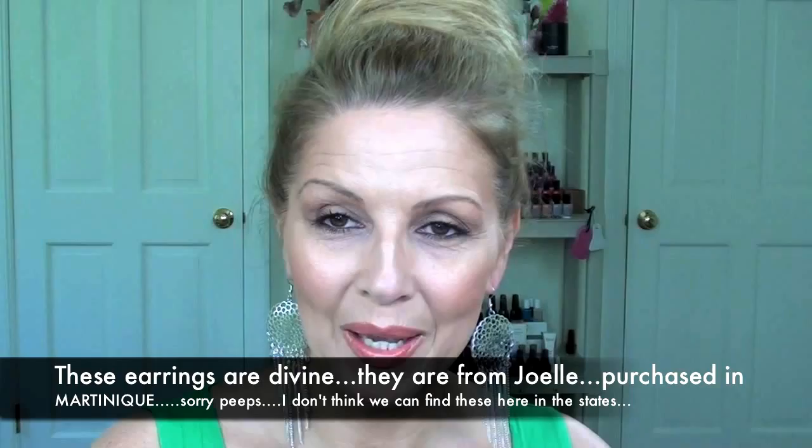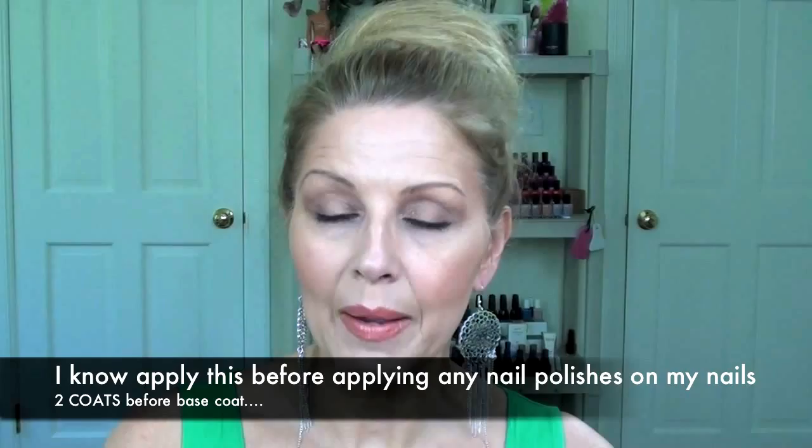The Ekranol are the nail products that Joelle sent me probably about a month and a half ago. I introduced them to you and I used them for a while before coming back and talking about how much I love them. So today I thought I would do a follow-up. It has been a while — I'm now on my second bottle of the vitamin blue serum that you first put on your nails.